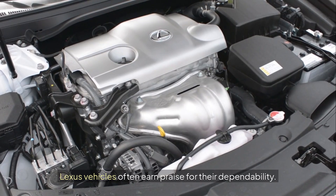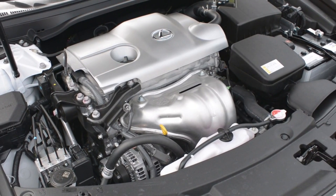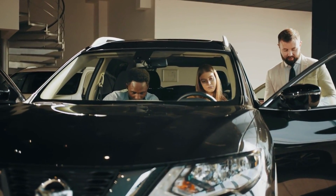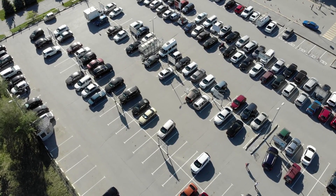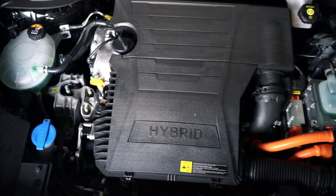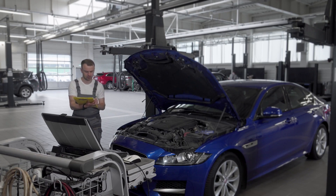Lexus vehicles often earn praise for their dependability. They're known for lasting a long time, and many owners trust them for their reliability. Yet even the most reliable brands can have specific issues or common misunderstandings associated with them. This video will clarify some points often brought up by Lexus owners and enthusiasts. We'll look into the idea of Lexus VTEC, explaining why that's a common mix-up. We'll also discuss real concerns some Lexus hybrid battery packs face.